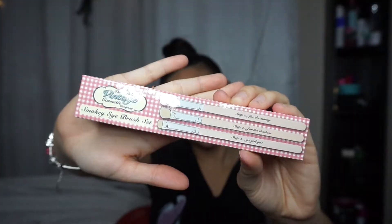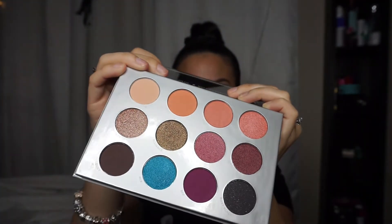My favorite is this Sothys Under Eye Gel Packs — it says it reduces puffiness, reduces dark circles, and moisturizes the eye area. This retails for $10. Then we have a pair of brushes from the Vintage Cosmetics Company — it's the smoky eye brush set. Last but not least, the star of the show is this eyeshadow palette — BoxyCharm collaborated with Pure Cosmetics to make this beautiful palette, which retails for $36.